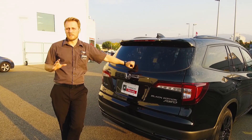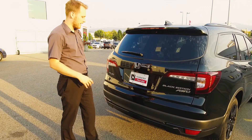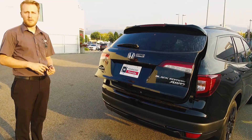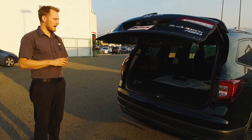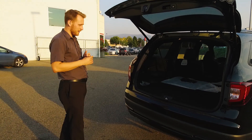One of the new features Honda's added for this year is the really handy kick-activated tailgate. You just walk up to the back, put your foot underneath — straight in, straight out — and it opens up. That's available on the Touring or the Black Edition. The EXL also comes with a power tailgate, but it's not activated by the kick.